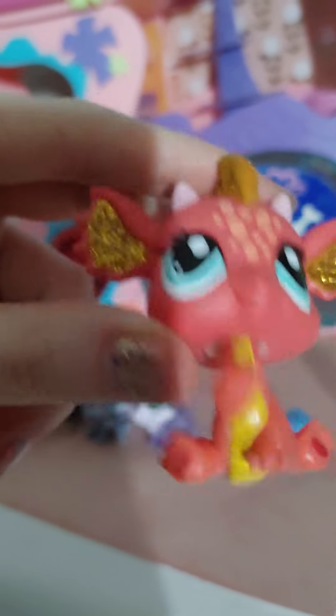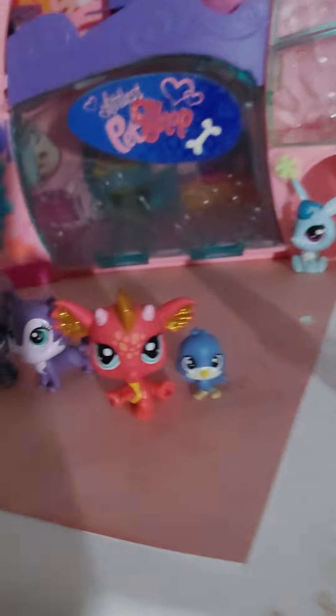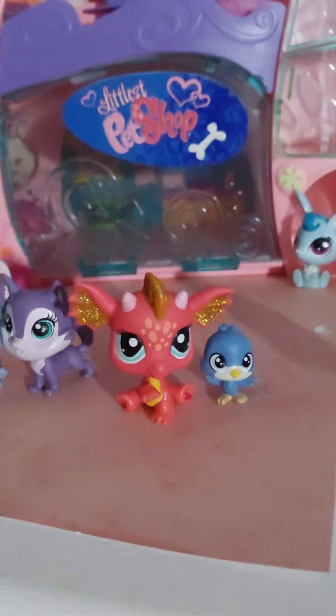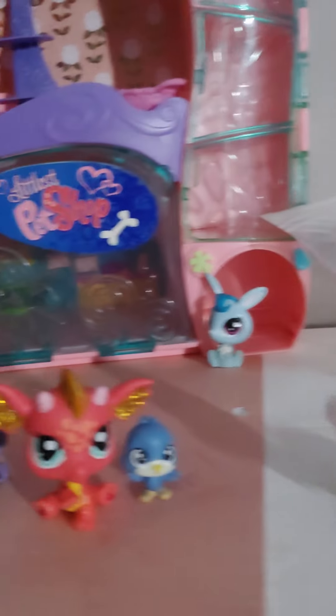Dragon! Now I have two of the three LPS dragons being released. I'll look at the purple one eventually, but for now I have two of them — I have him and I have the pink one. You've probably seen my videos before.